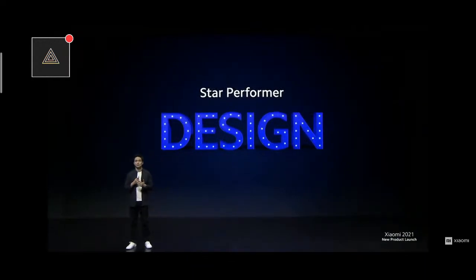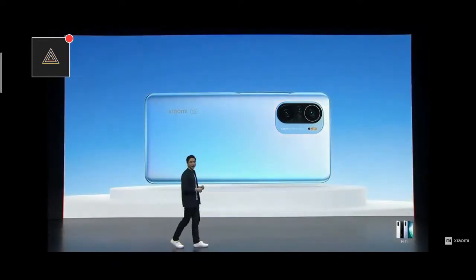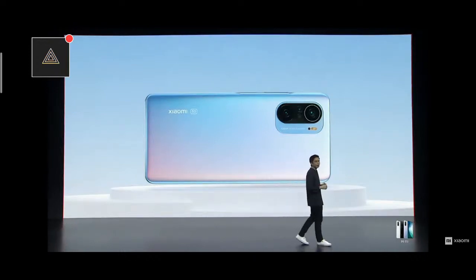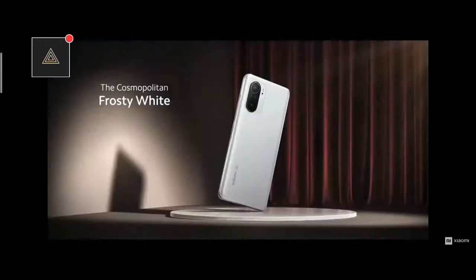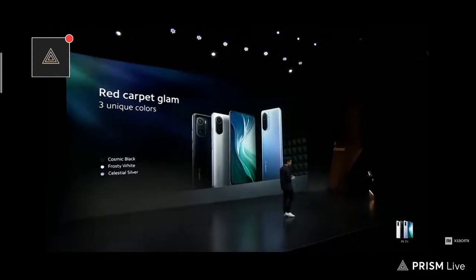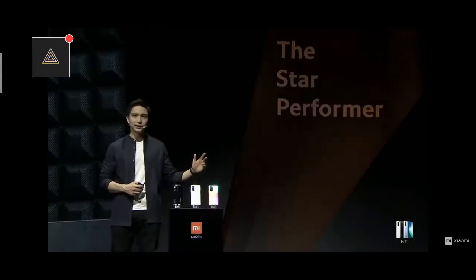Let's talk about design. Mi 11i adopts a brand new design philosophy. What really does it for me is this new colorway — Celestial Silver. It features a gradient finish which changes color at different lighting angles, giving it a pearlescent feel that's totally unique among smartphones today. Mi 11i also comes in an elegant Frosty White for clean yet classic appeal, and Cosmic Black — practical, timeless, perfect for minimalists. Here are the three glamorous colors of the Mi 11i: Cosmic Black, Frosty White, and Celestial Silver.